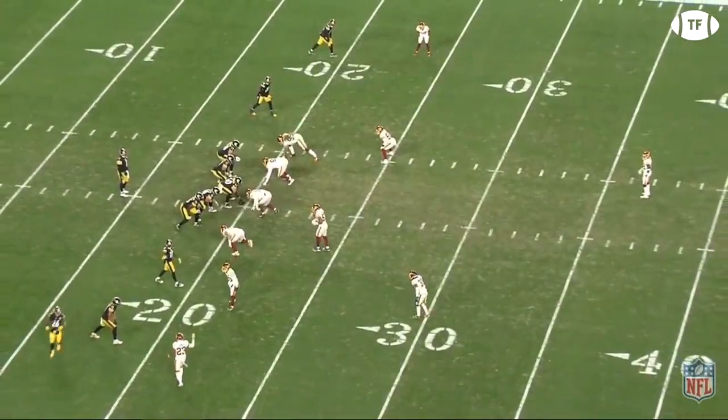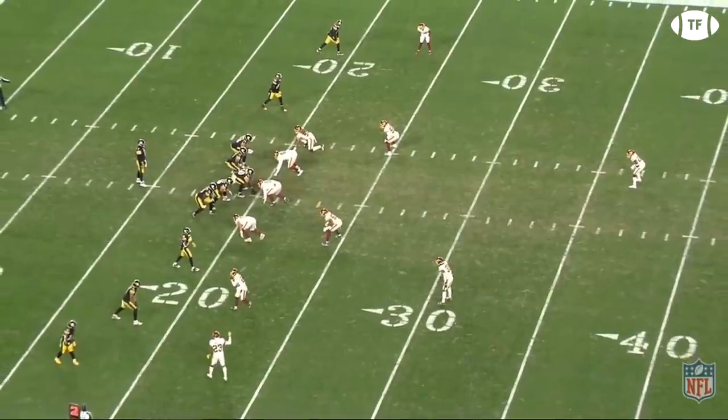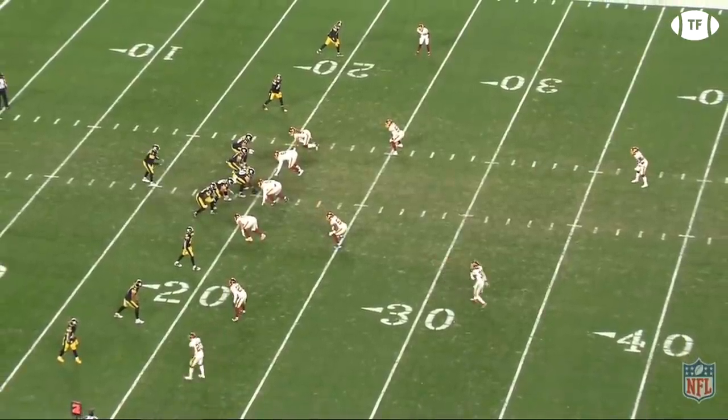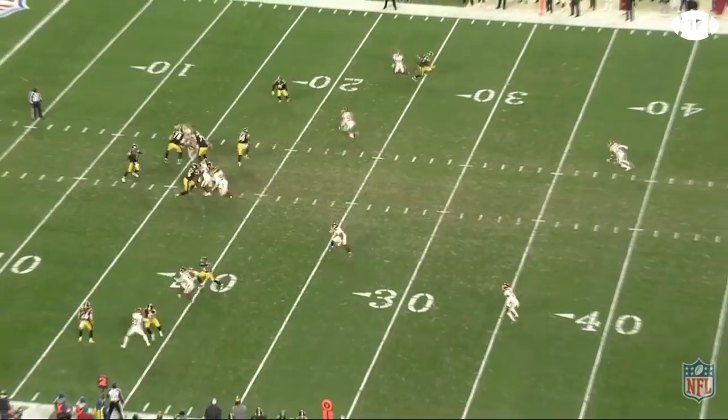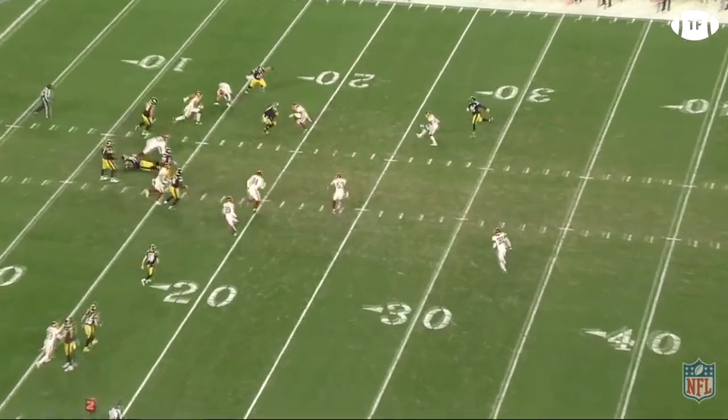On the next play from five wide, the Steelers are looking to get the ball into Juju's hands on the screen. Much of Pittsburgh's passing game has been quick-fire throws, and the Football Team was ready for it. Great play recognition from Holcomb and Kendall Fuller shut this play down.